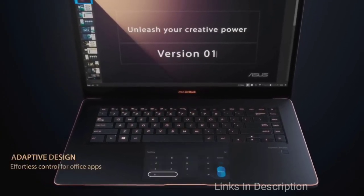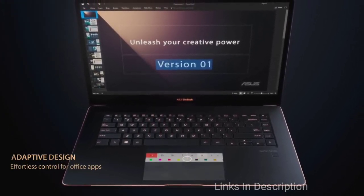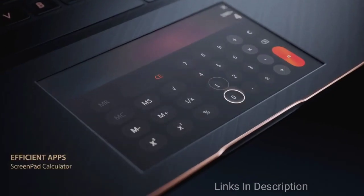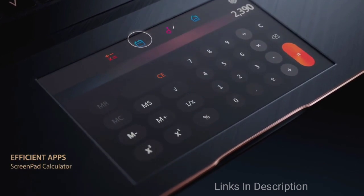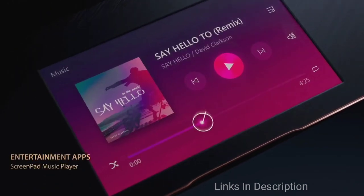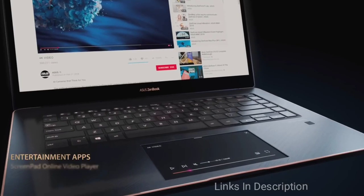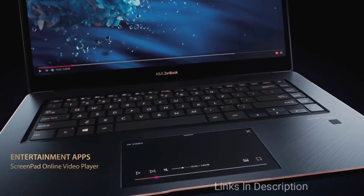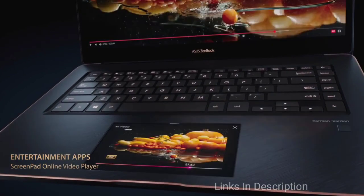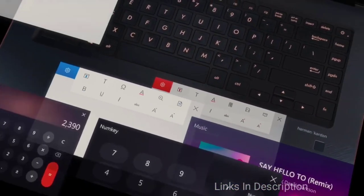The ZenBook Pro 15 is not the first laptop with two displays, but it is definitely the first model that has been so successful and offers a seamless experience. The main 15.6-inch 4K display is bright, colorful, and generates splendid picture quality, covering 141 percent of the sRGB color gamut. The FHD ScreenPad is an excellent addition for multitasking. In addition, the audio quality is just as impressive as the visuals, featuring Harman Kardon speakers.